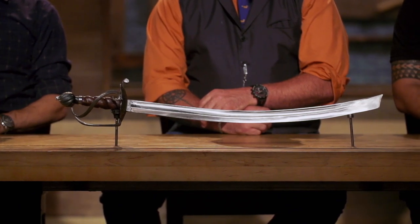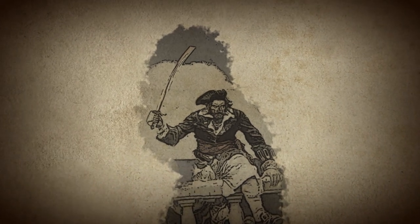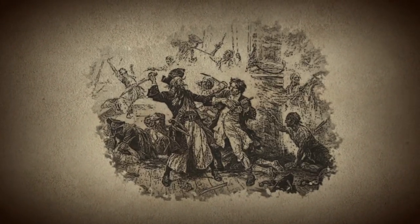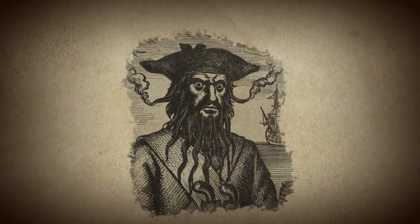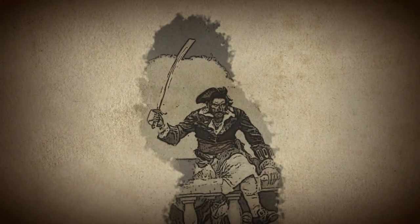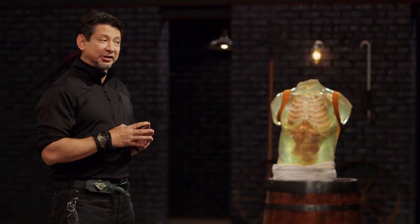Blackbeard's infamous cutlass. Among the most notorious pirates of the 18th century, Blackbeard terrorized Caribbean and Atlantic merchant shipping with his trademark cutlass in hand. Its short but thick curved blade featured a razor-sharp edge ideal for hacking and slashing during close-quarters combat while seizing small vessels. In his legendary battle with Captain Robert Maynard in 1718, Blackbeard's cutlass broke Maynard's sword in half with a single blow. Today, Blackbeard's menacing presence and expert swordsmanship can still be seen in the video game Assassin's Creed IV: Black Flag. Bladesmiths, to test the lethality of your cutlass, I'm going to inflict lethal wounds on these ballistic dummies. Jason, you're up first. You ready? I sure hope so, Doug. Let's do this.